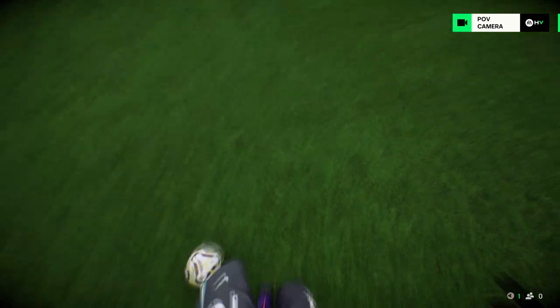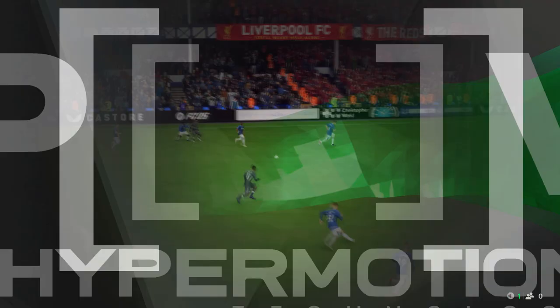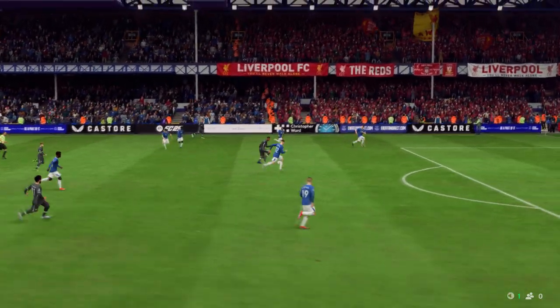Here's the replay. He does really well - takes his man on with ease, and then once he's through, there was never any doubt. Hits it hard and true, and the keeper just can't react in time.